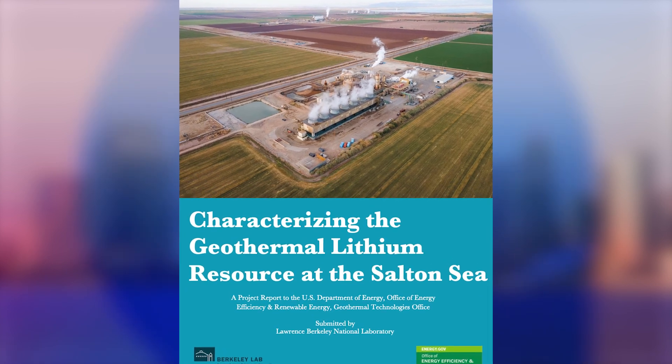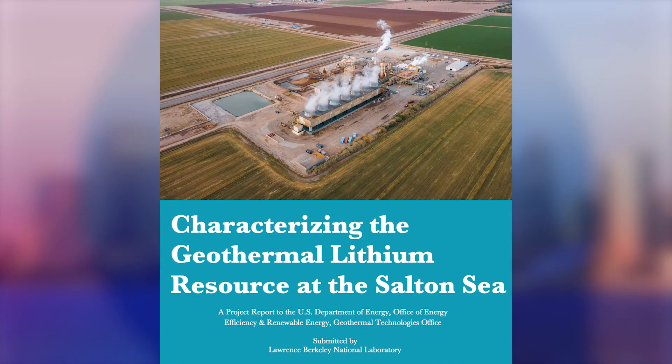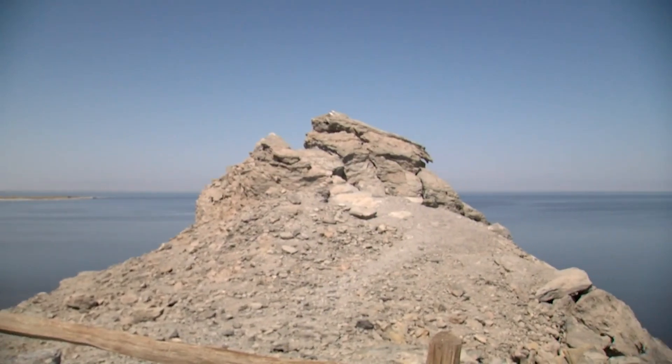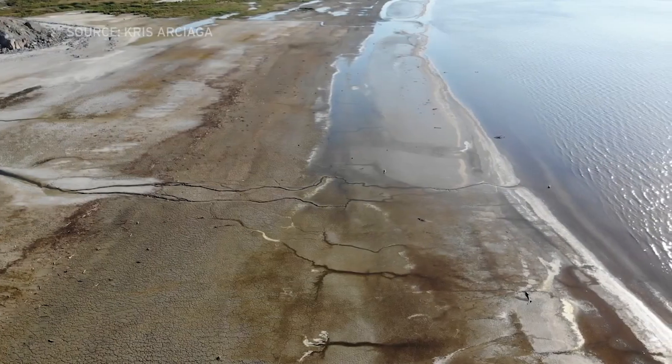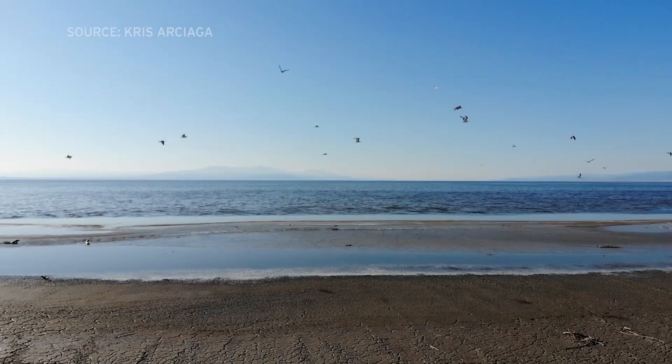A report by the Lawrence Berkeley National Lab says there's an estimated 18 million metric tons of raw lithium in the brine that flows below the surface of Imperial County — enough to make 375 million electric car batteries. The report confirmed what politicians see when they call Imperial County Lithium Valley.